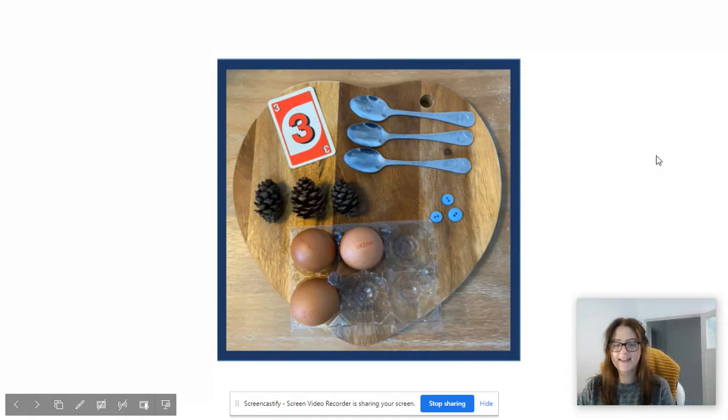So I went on a little hunt around my house to find things for three. I've got three eggs, three spoons, three pine cones, three buttons, and the card which shows the number three on it as well.